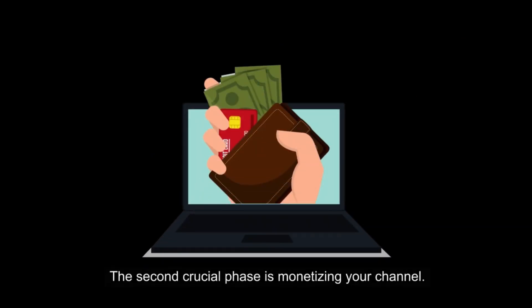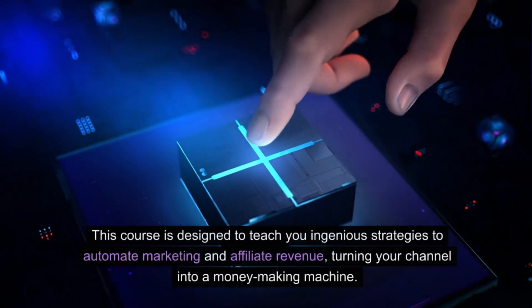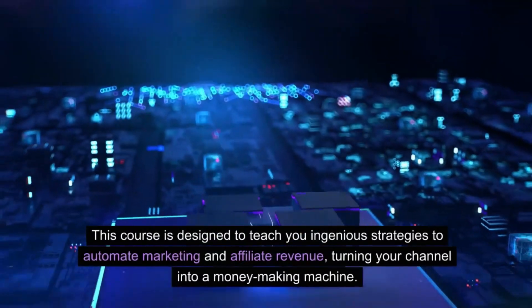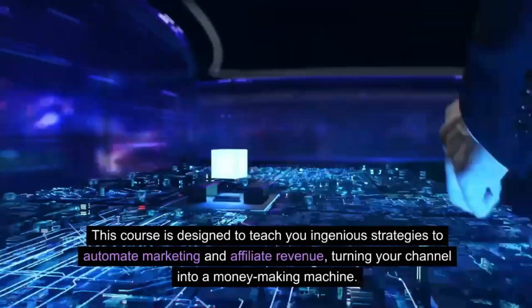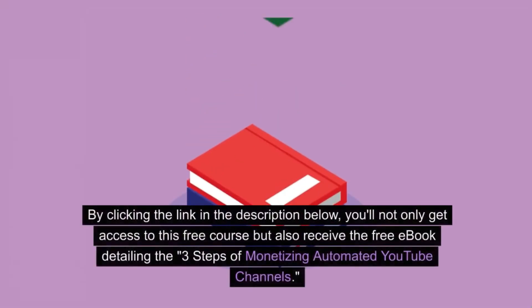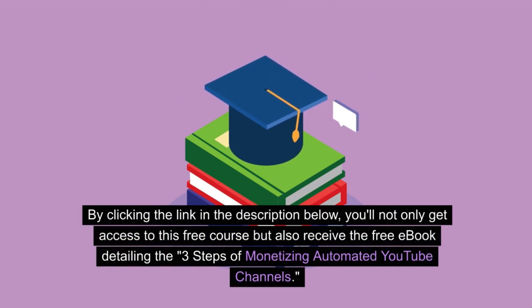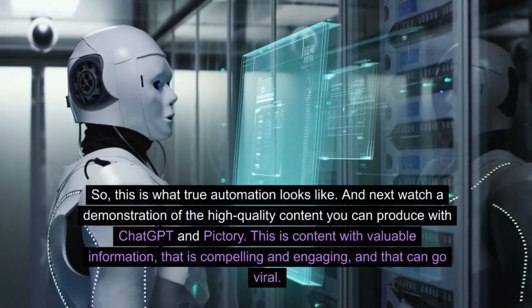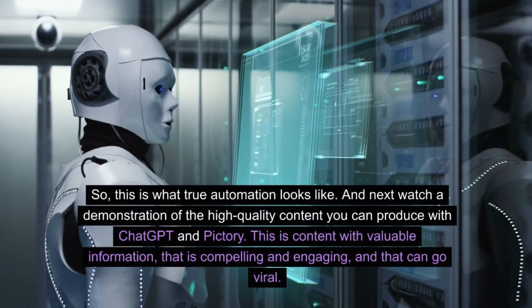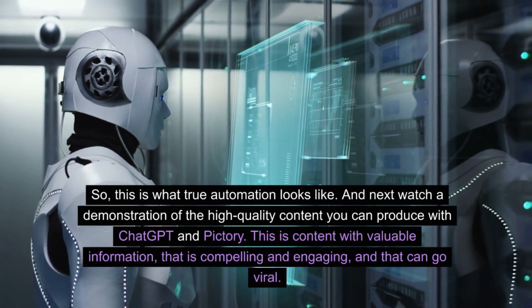The second crucial phase is monetizing your channel. That's where the YouTube Fast Track course comes in. This course is designed to teach you ingenious strategies to automate marketing and affiliate revenue, turning your channel into a money-making machine by clicking the link in the description below. You'll not only get access to this free course, but also receive the free e-book detailing the three steps of monetizing automated YouTube channels. Next, watch a demonstration of the high-quality content you can produce with ChatGPT and Pictory.